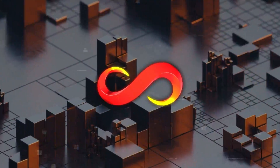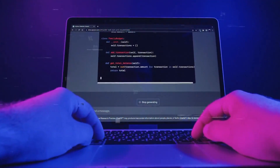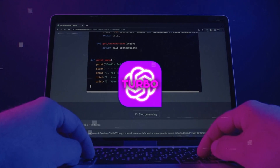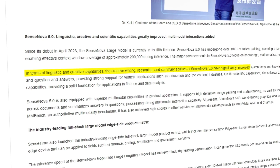What really makes SenseNova 5 set itself apart is not just the huge amount of data it's trained on or its advanced architecture, but also how it stacks up against and outperforms the well-known GPT-4 Turbo. When it comes to tech skills, it is great at creative writing, deep thinking, and even complex tasks like understanding visuals.